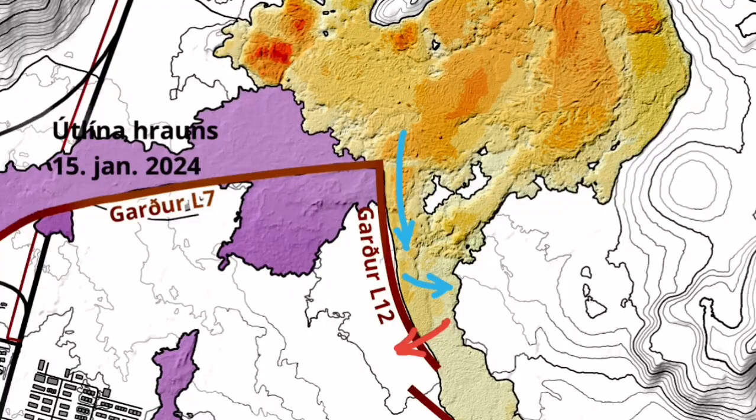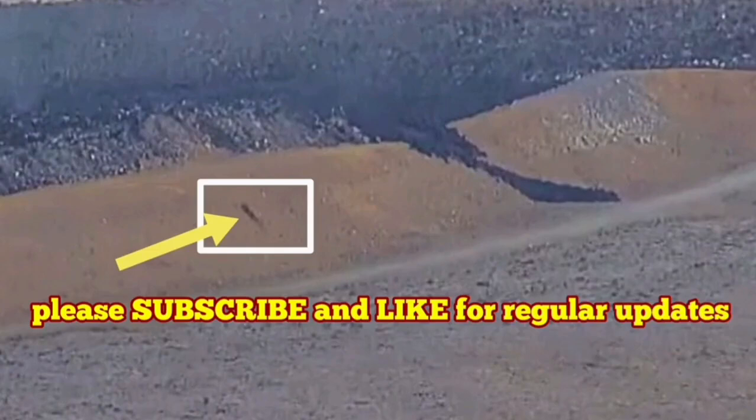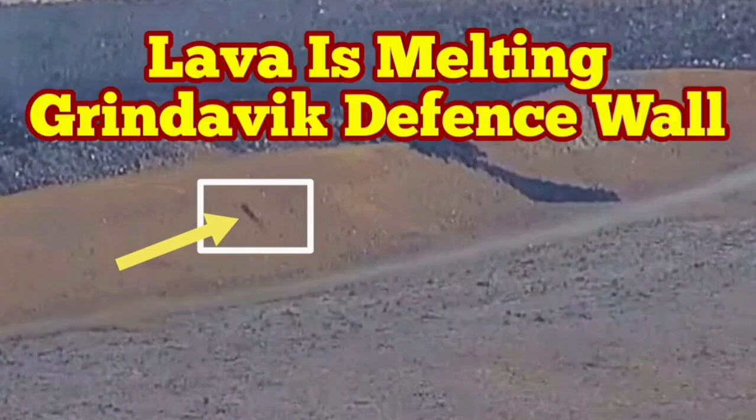I will play it again for you. You can even see some rocks are falling from that — that means the molten lava is actually extending from the hole that is already punched through the L-12 wall. That's a very interesting development.